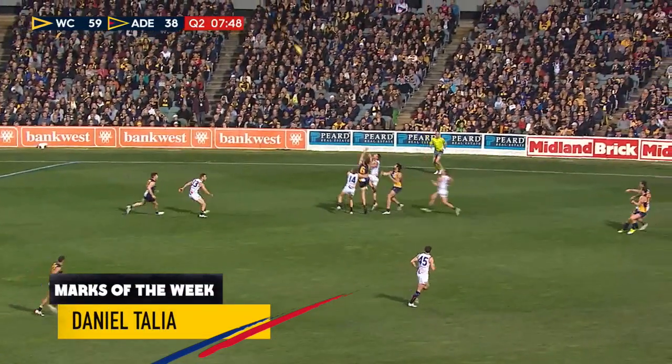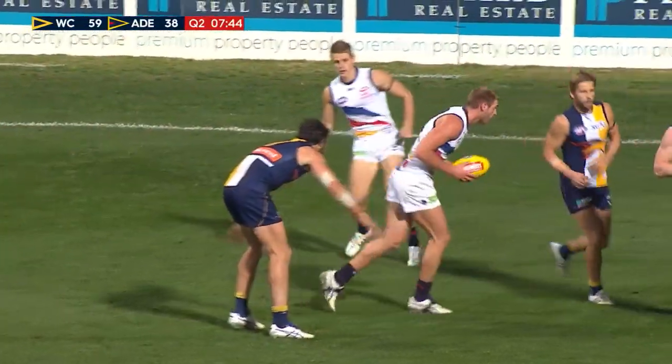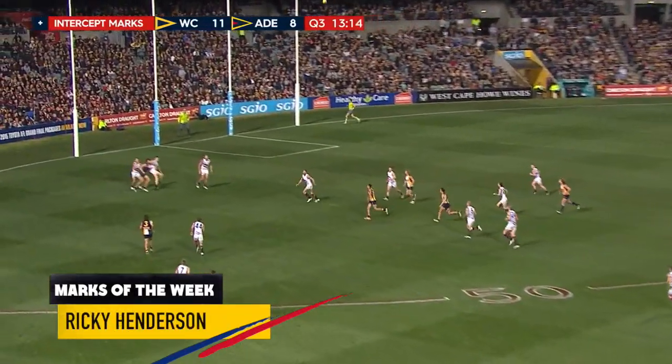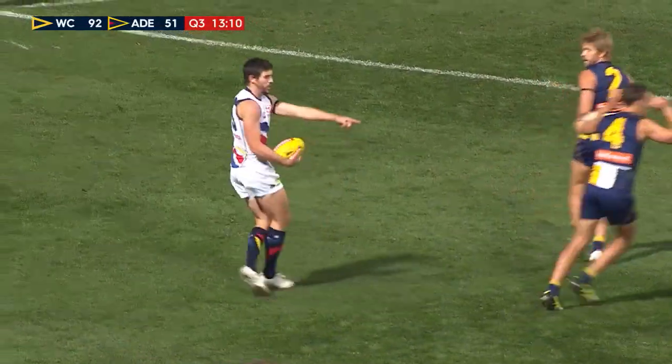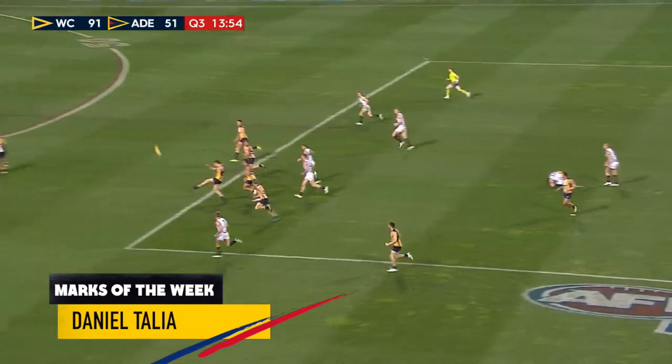There are the major disposal winners there. That's a good take. Nice mark Talia. Sends it back to where it just came from. Adelaide got three or four there, one of them Henderson. Dangerfield got a hand on it. Numbers though for West Coast.